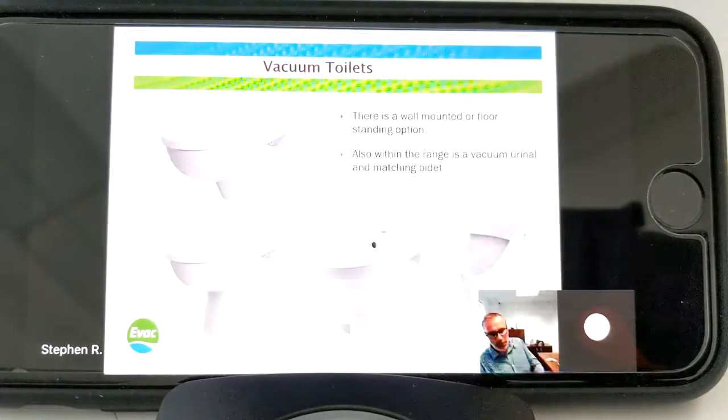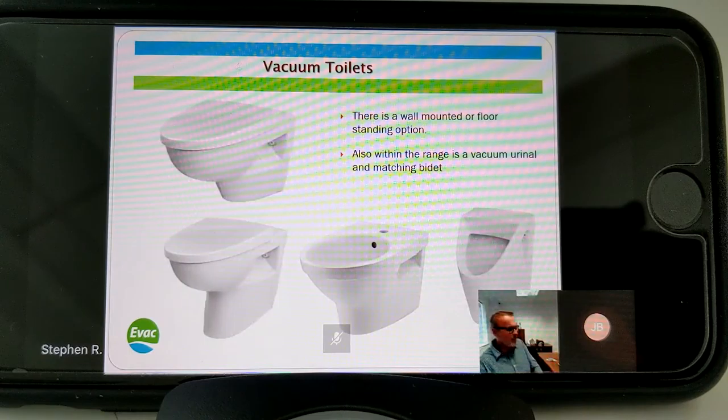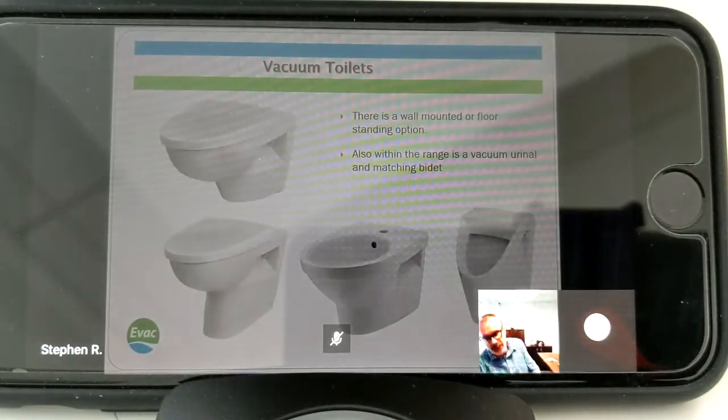There's also a variety of sanitary ware available - urinals, bidets as well - that all fits in, particularly if you're doing a hotel project and need matching sanitary ware.